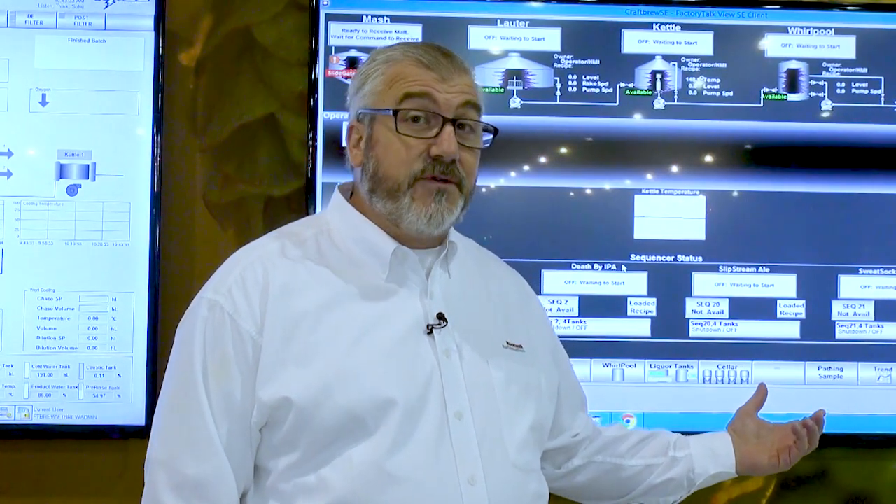Factory Talk Craft Brew is a powerful system, though, and has the same intuitive graphics, controller-based sequencing, and recipe management as our larger solution, Factory Talk Brew. For more information about our brewing solutions and how we can help you achieve your goals within your brewery, go to www.rockwellautomation.com. Thank you and have a good day.